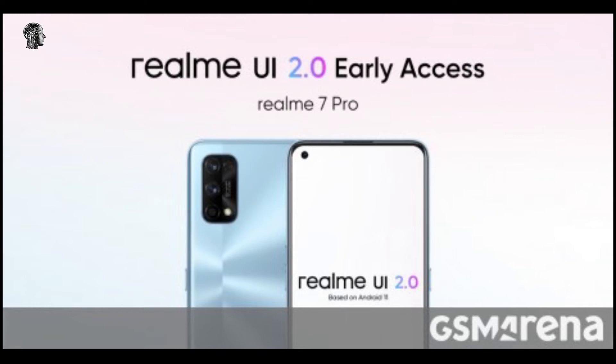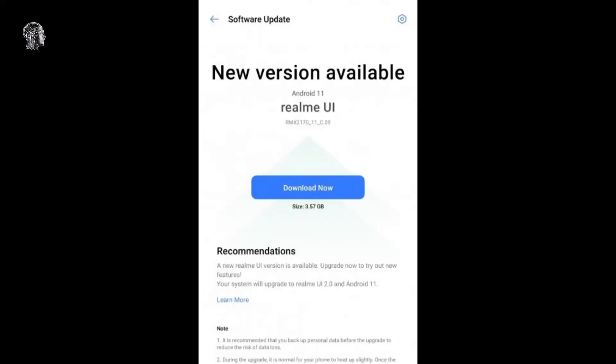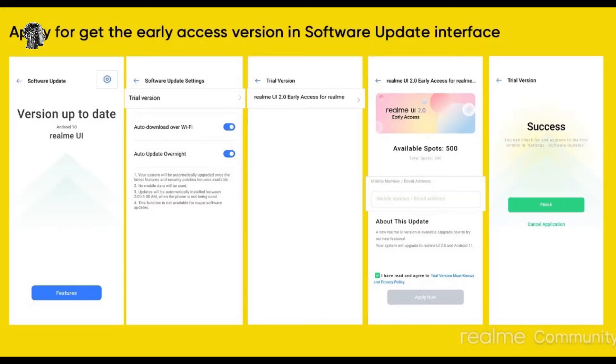Those interested can apply for the program by heading to the Settings Software Update menu on the Realme 7 Pro, tap on the gear icon in the top right corner of the screen, then on Trial Version, and then submit the required information. The update will arrive on your device soon after the details are submitted, but note that limited slots are available, so you might want to hurry if you can't wait to get a taste of Realme UI 2.0.